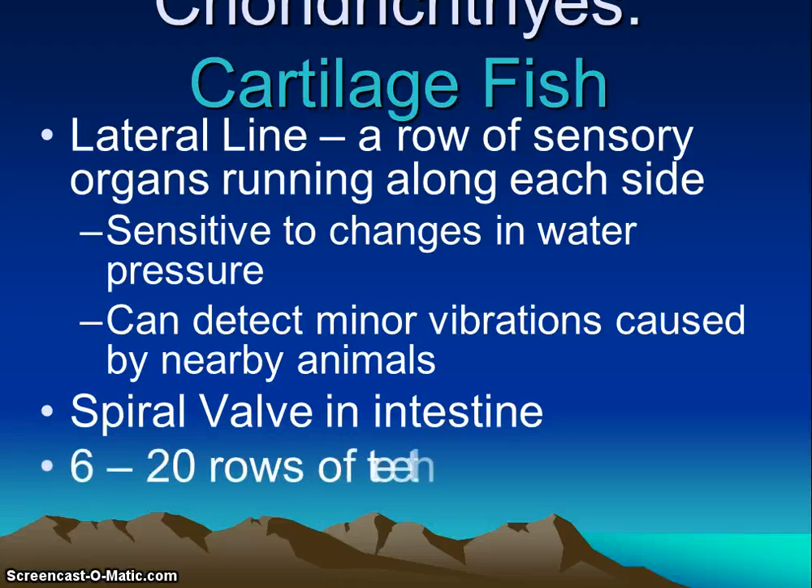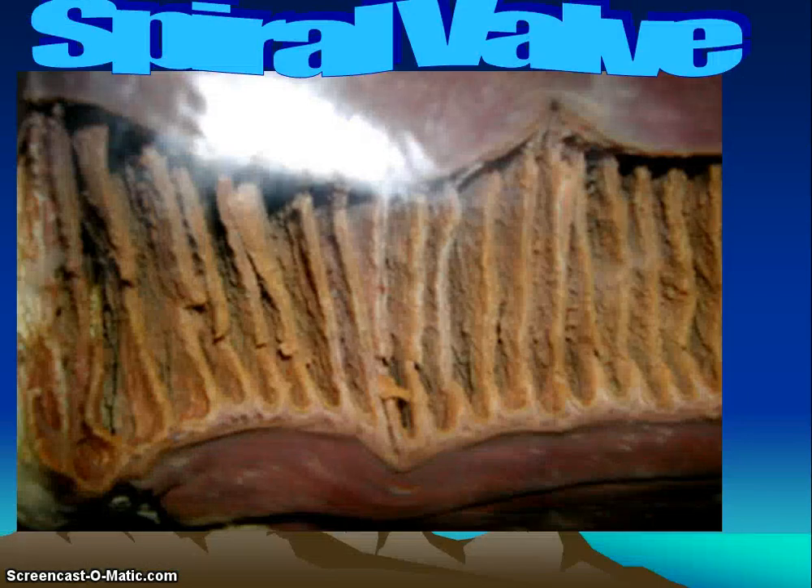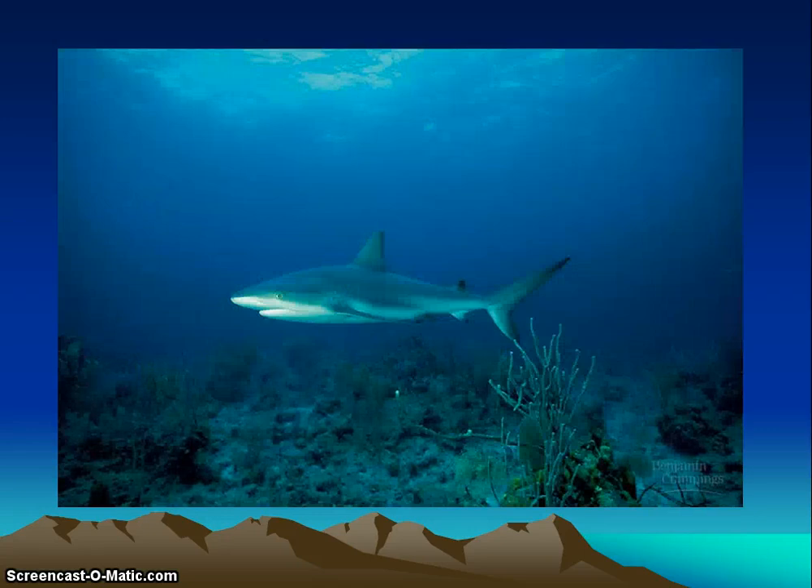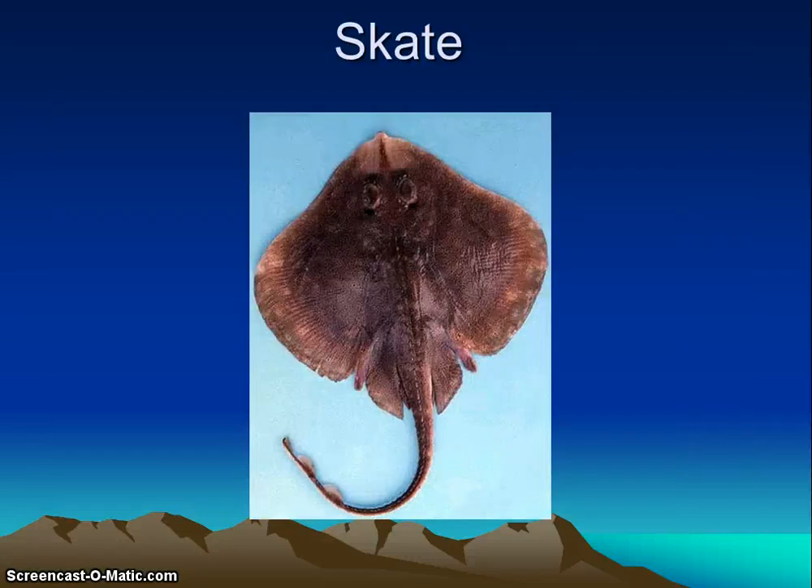Their teeth consist of about 6 to 20 different rows. This image shows the spiral valve. We will continue our notes on the chordates with the rest of the classes, so please watch the next video. Thanks.